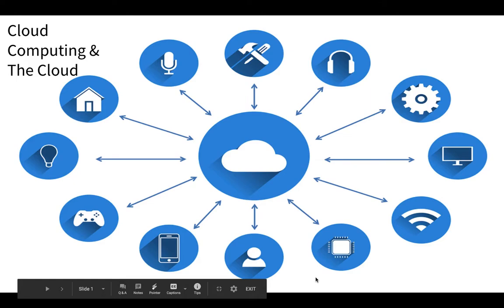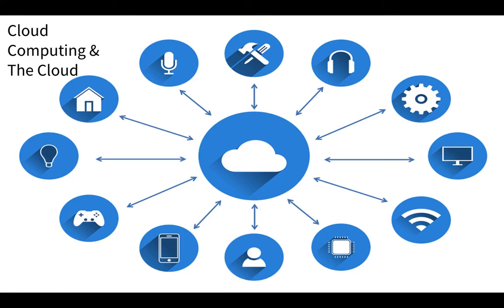In this video, we're going to learn about cloud computing and the cloud. We're going to talk about how cloud computing works, the types of cloud computing, how the cloud works, and what it does. So let's start.